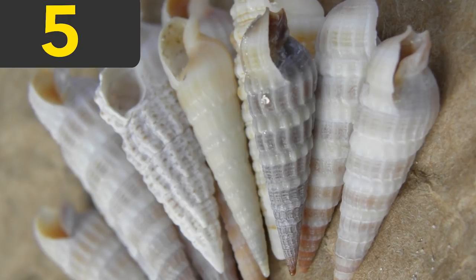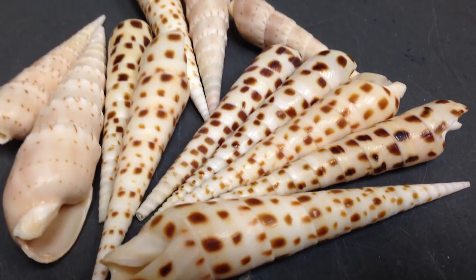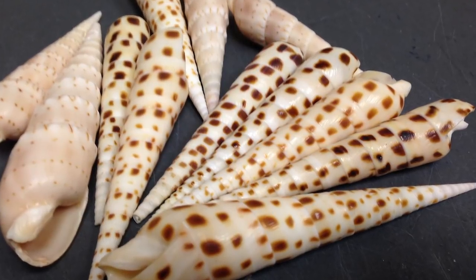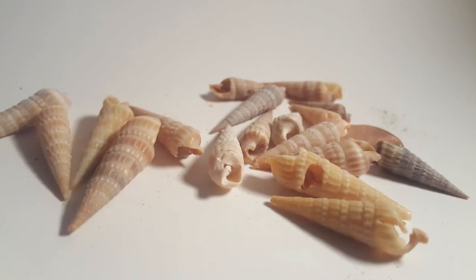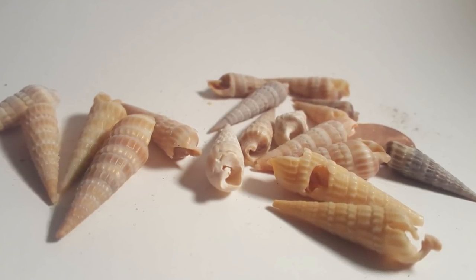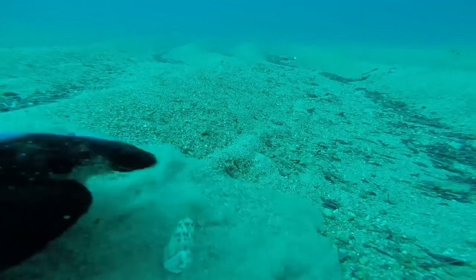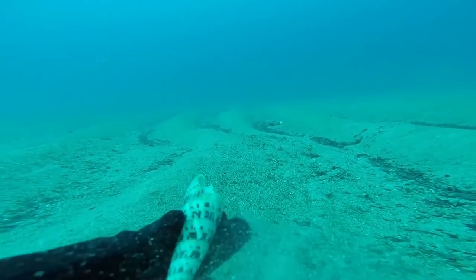The auger shells get their name from the shell's resemblance to boring drill bits or screws. The elongated slender body of the shell gives them a refined and graceful appearance. These types of shells are sometimes inhabited by the auger snail, which is a predatory carnivorous snail that lives in the sand of warm waters, usually hiding beneath rocks and coral.